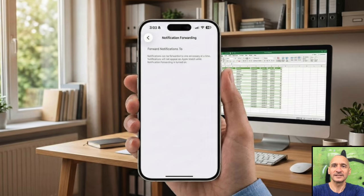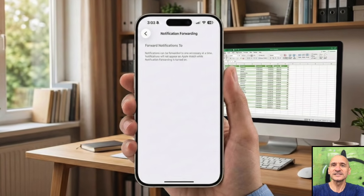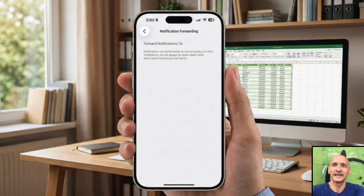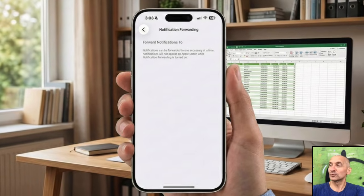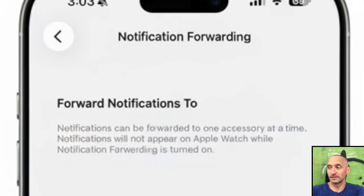Garmin users with iPhones might finally be getting the notification support they've been waiting for. With iOS 26.3, which is currently in beta, Apple is adding a new notification forwarding option, and it's aimed squarely at users in the European Union.